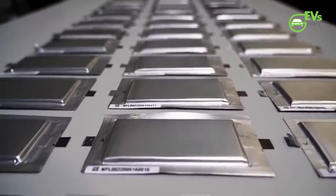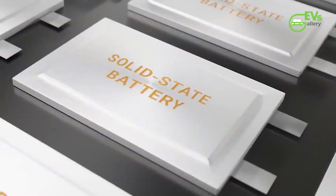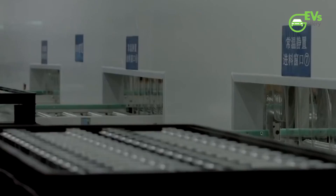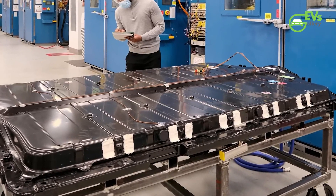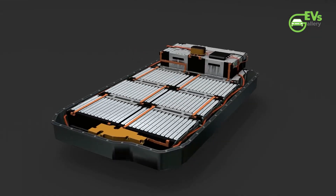At scale, sodium-ion batteries are expected to cost roughly half of what lithium-ion batteries cost, and all indications are that a similar manufacturing process could support both technologies. Closer to production than sodium-ion is CATL's M3P technology, about which the company has remained exceptionally tight-lipped, except to say it's similar to LFP.